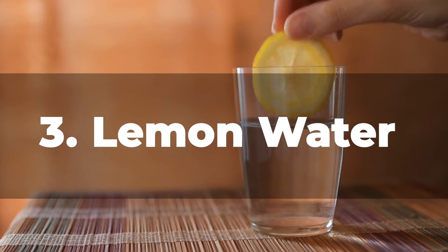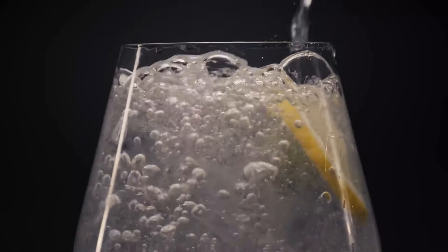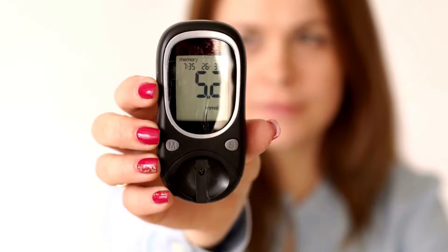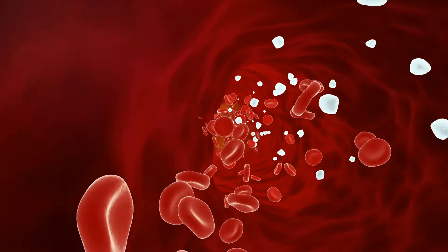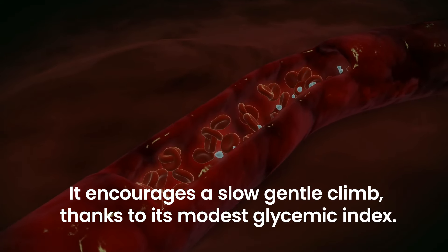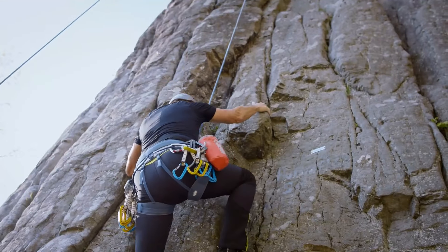Number 3: Lemon Water. This seemingly simple potion of wellness carries a surprising array of benefits for those grappling with high blood sugar. Lemon, our citrusy star, doesn't rush blood sugar into your bloodstream causing an alarming spike. Instead, it encourages a slow, gentle climb thanks to its modest glycemic index — it's like a well-paced trek up a mountain rather than a risky rapid scramble to the top.